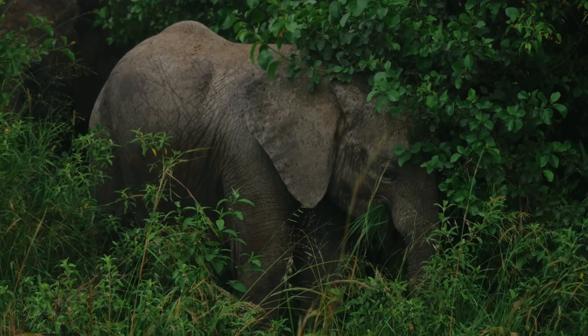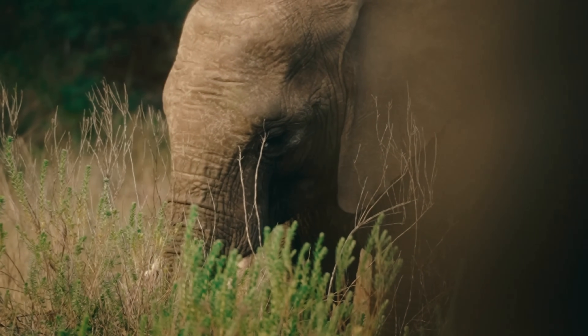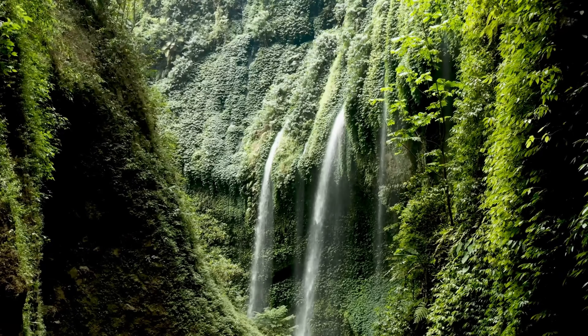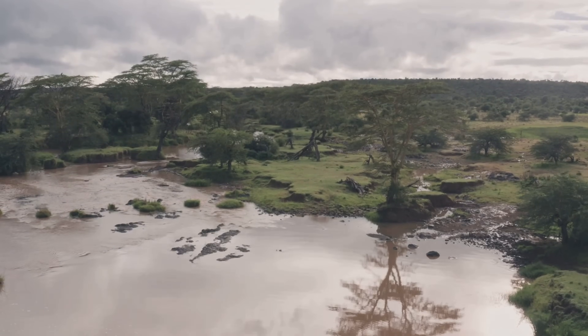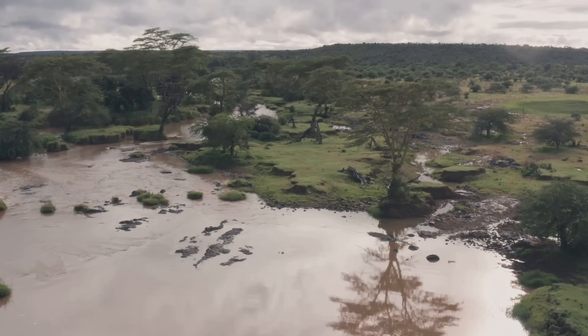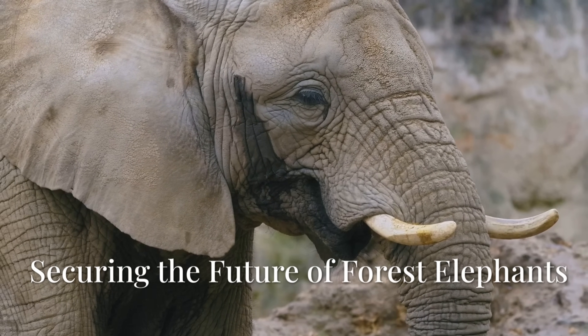Furthermore, community-based conservation programs are empowering local communities to become stewards of their forests, providing alternative livelihoods and promoting sustainable land use practices. Educating future generations about the importance of elephant conservation is also paramount. By fostering a sense of wonder and respect for these animals, we can inspire the next generation of conservationists.